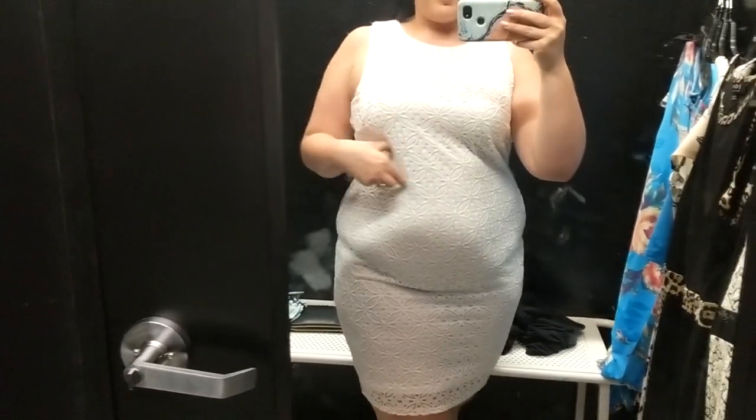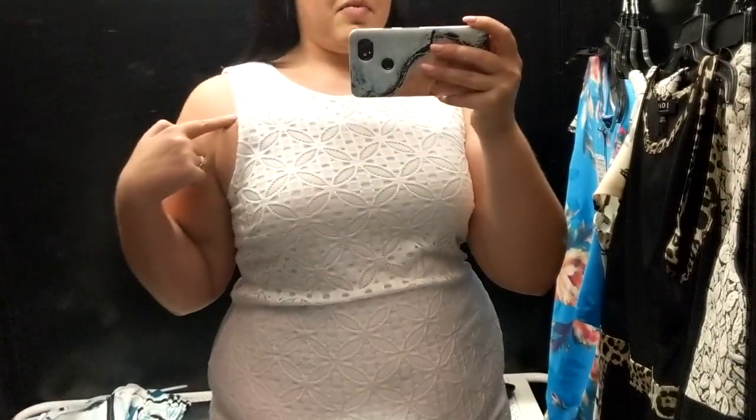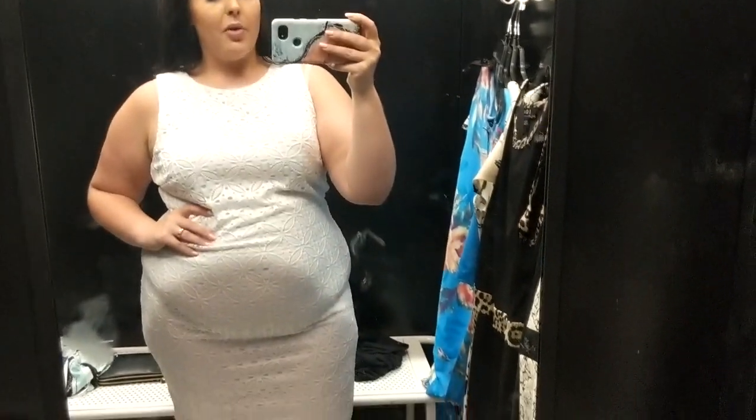Then we have this gorgeous white dress. I would personally belt it just to separate it a little bit, but I love love love this one — it feels so good. It's $45, XXL, and has a lot of stretch. It's an overlay with a skirt underneath that also has stretch. You cannot see my bra underneath, which is awesome. I wish it came in different colors — like a teal would be stunning for spring — but it's perfect for the office.